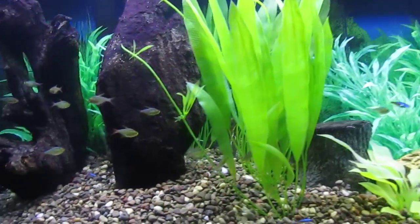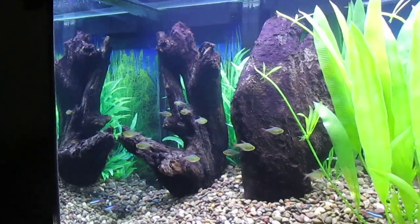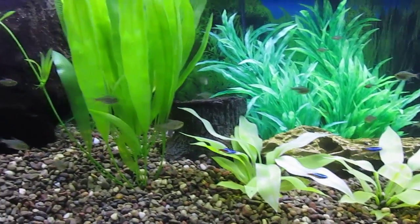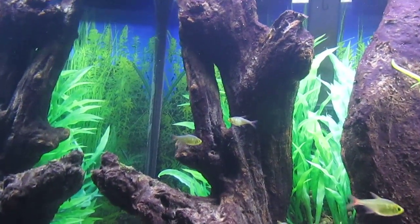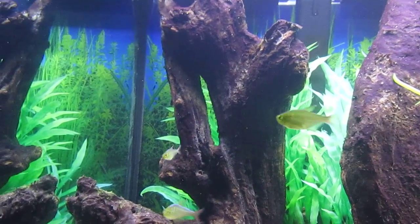Today I did a water change on my 75, so the water is much more cloudy than it usually gets from a water change — I'm not sure why that is. But I noticed when I did the water change that the South American bumblebee catfish was hiding in that negative space in that driftwood.